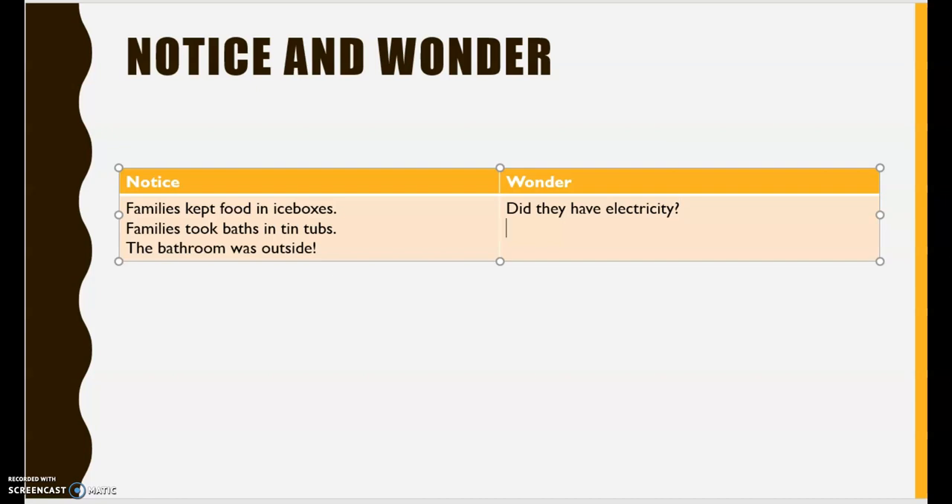Here's another question I have: what did they do for fun? So much of our lives today for fun — we play video games, we watch television, we use screens and technology. So what did people do for fun back then? That's a wonder that came up for me as I was reading.